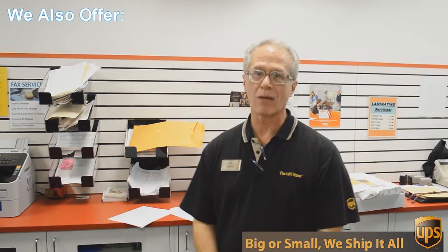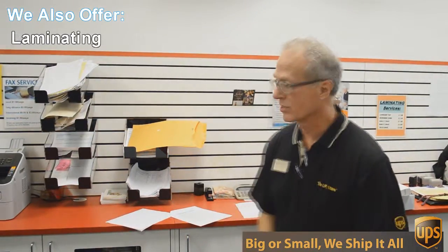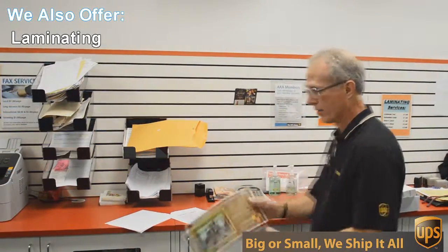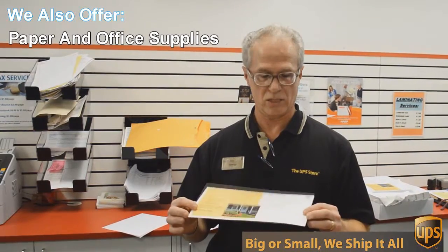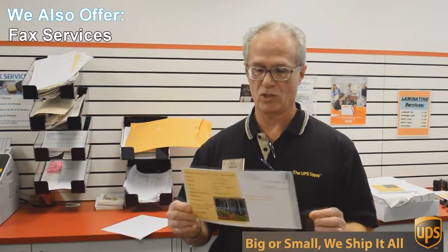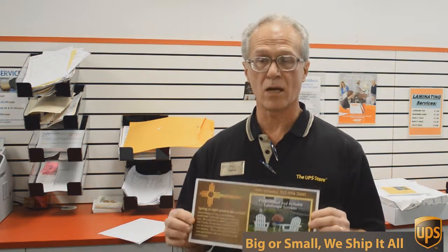One of those things is copying and printing. We do black and white and color copies and printing. An example of that would be this flyer here that we're doing today. This is a double-sided, 6 by 12 inch flyer, full color, and we're going to send out 717 of these to Austin addresses — printed, double-sided color — all for $0.49 each. Can't beat that.